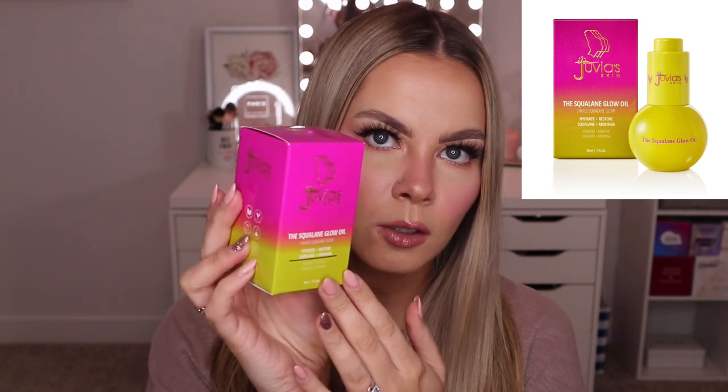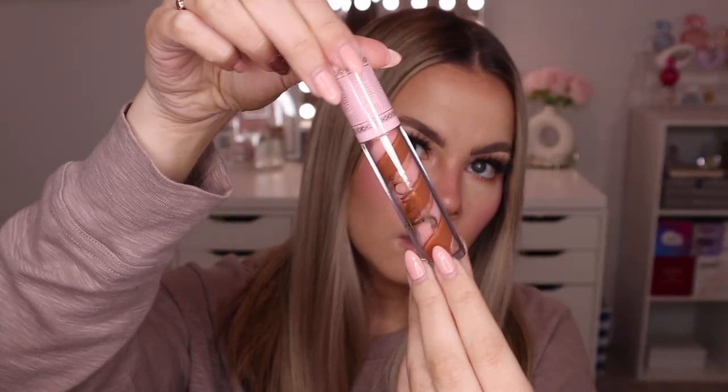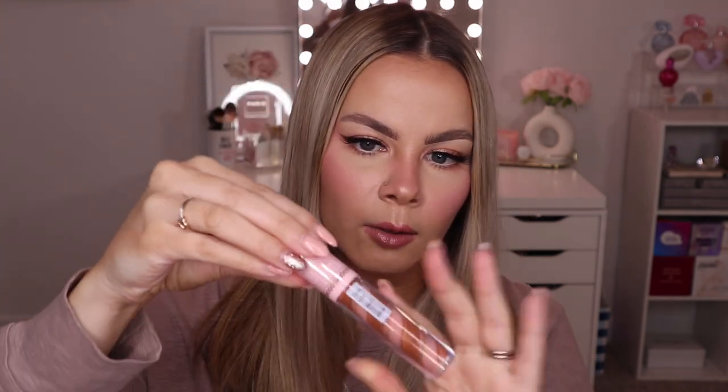I also got their Squalene Glow Oil — just a hydrating facial oil. I've only tried it once so far and it's pretty good. I also got one of their lip glosses — the Candy Shop Lip Gloss in Choco Milo. I love how it looks in the tube with the pink lid, and it smells really really good — so sweet, like a juicy Jolly Rancher. The color is a really beautiful chocolate gloss. I really love this formula and the way it smells.